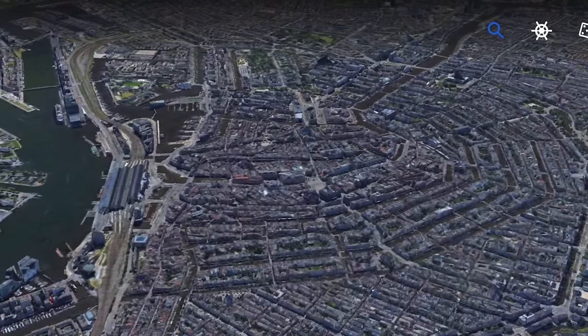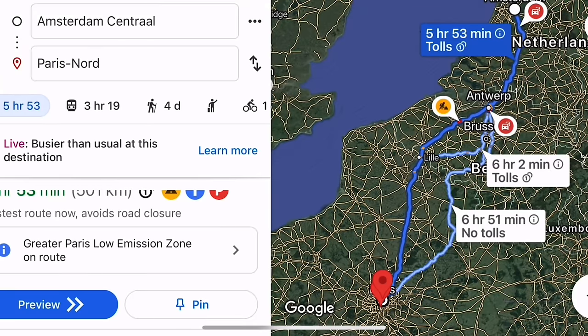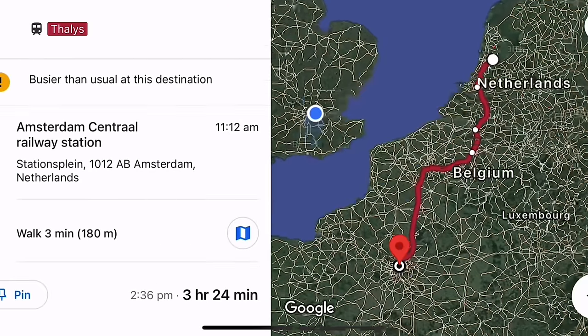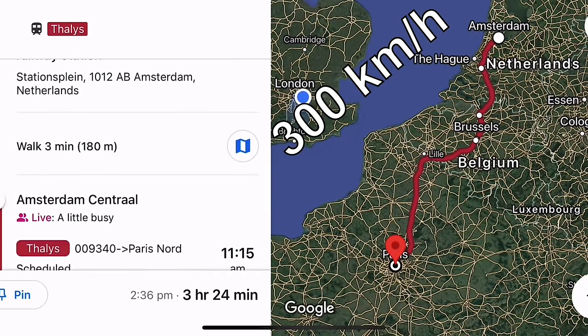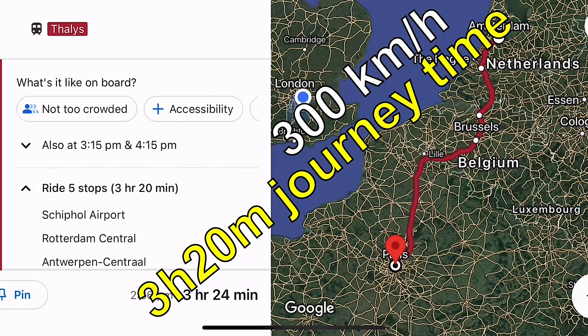Driving from Amsterdam to Paris will take you about six hours, if you get lucky with the traffic. We'll be doing the trip at a maximum speed of 300 kilometres per hour and even with four stops we'll arrive in Paris just three hours and 20 minutes after we leave.